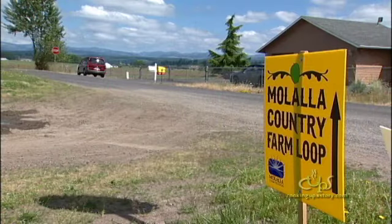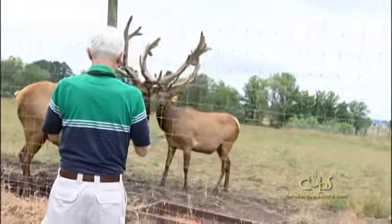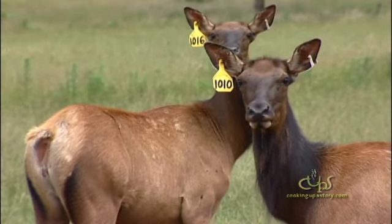It's about bringing people from the city to the country. On our farm we raise elk — we raise them for meat production and for tourism.